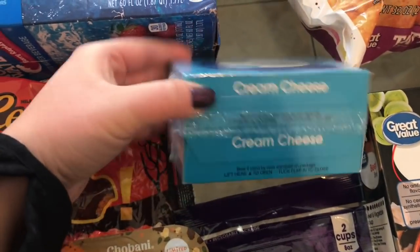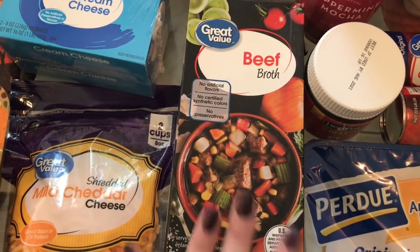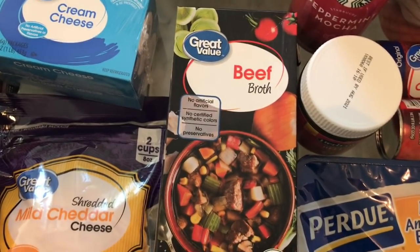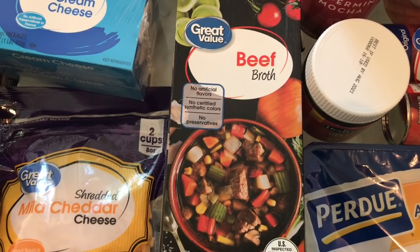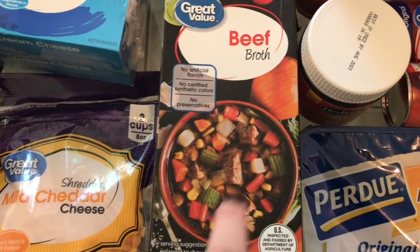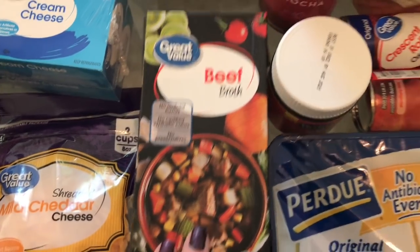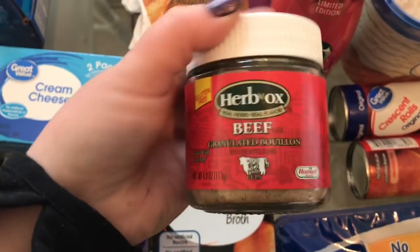I got a little bag of mild cheddar shredded cheese, two packs of Great Value cream cheese, and a little carton of beef broth. I think I already had beef broth, but the struggle is real — I'm so lazy that when I order groceries I don't get up and check my cabinets, so I just ordered another one. I also got some beef bouillon, it's granulated and needed for a recipe.